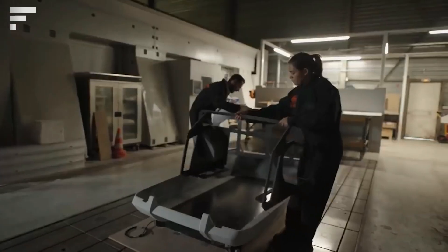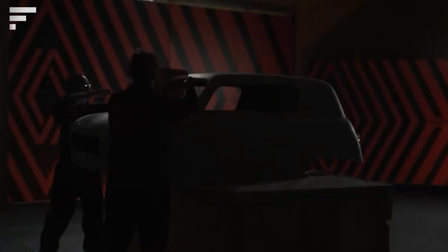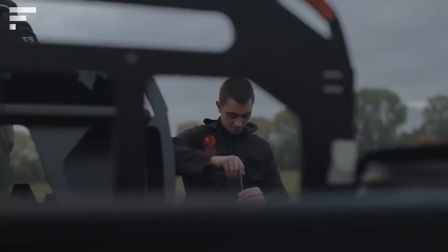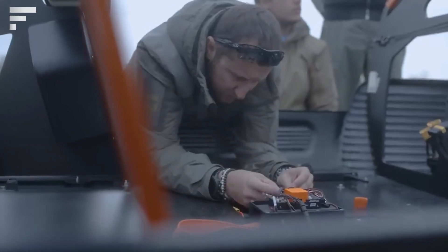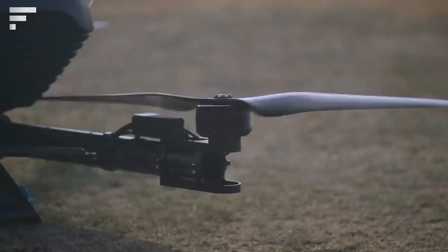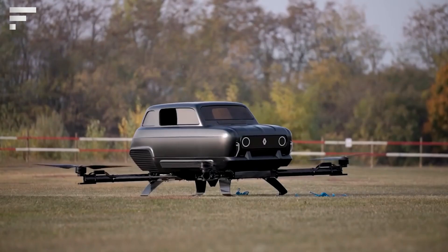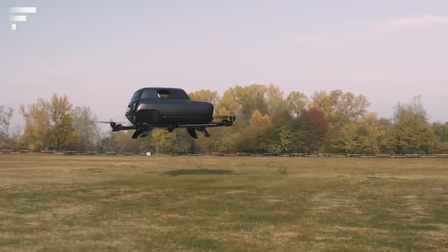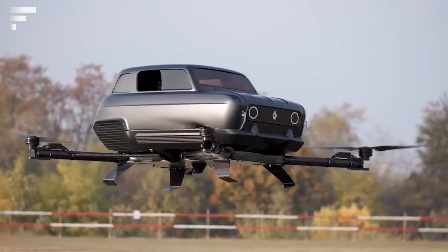The Air 4 is a quadcopter that can reach heights of up to 2,300 feet and accelerate up to 56 miles per hour, thanks to its four carbon fiber propellers. It has an electric propulsion system powered by lithium polymer batteries with a capacity of 90,000 milliamp hours. The project was implemented in just six months as part of a promotional campaign for the new Renault 4, scheduled for release in 2025.